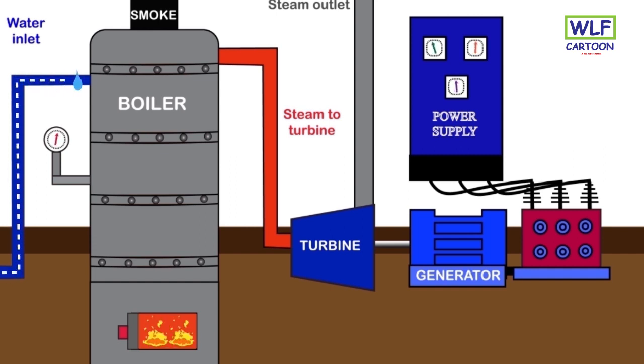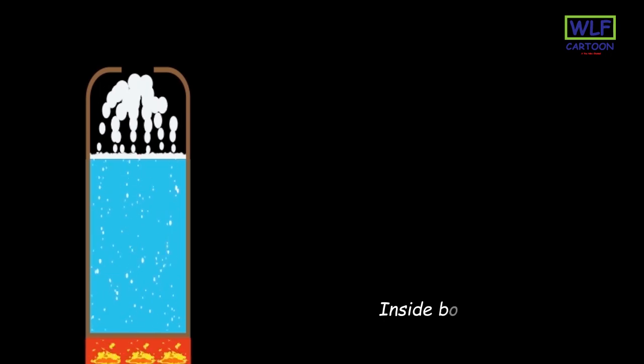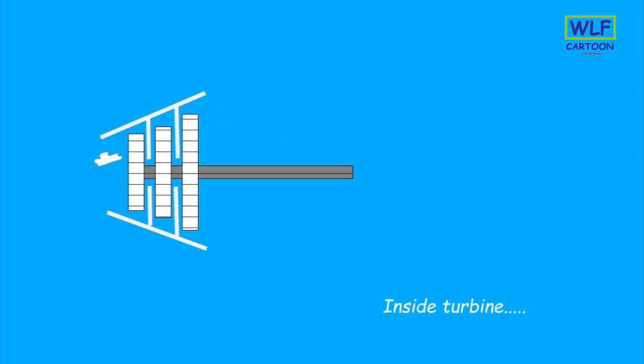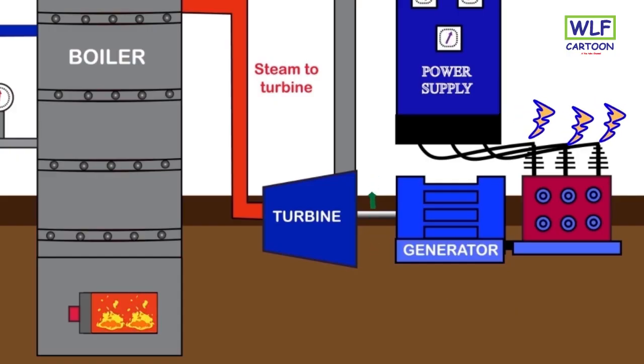The boiler is filled with water from the water station. This water is heated using the combustion of fuel, and the smoke produced during the combustion process is sent outside. After some time the water gets transformed to steam. This high-pressure steam is then made to pass through the turbine. As it passes through, it expands and rotates the turbine blades. The rotor of the generator, attached to the turbine via a shaft, also rotates and hence produces electricity.